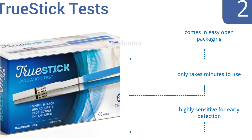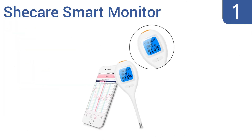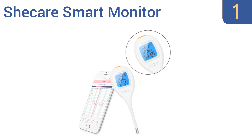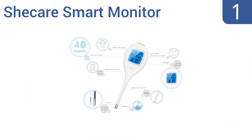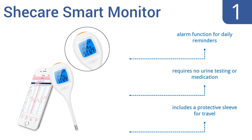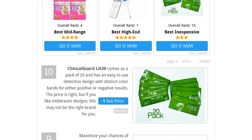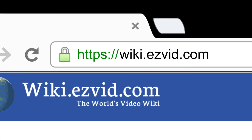Taking the top spot on our list, the Shecare Smart Monitor uses modern technology to effectively generate a fertility calendar based on your basal body temperature. The thermometer is embedded with Bluetooth low energy technology that automatically uploads and calculates your results to the app. It features an alarm function for daily reminders, a protective sleeve for travel, and requires no urine testing or medication. Visit wiki.easyvid.com and search for ovulation tests, or click beneath this video.